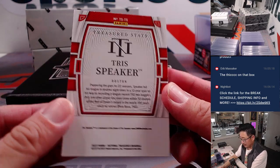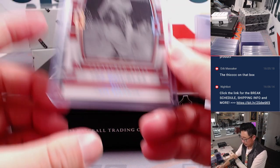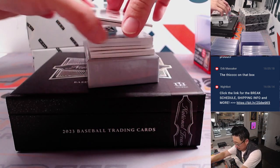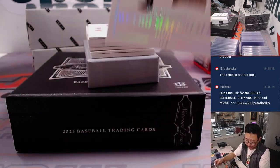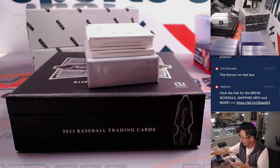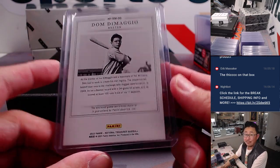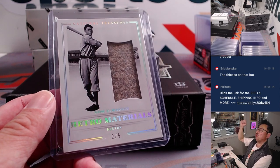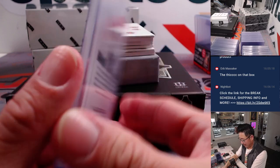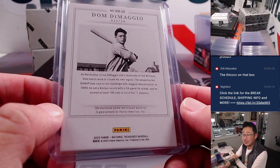Then we've got Tris Speaker, highlighting his 792 doubles — 1 out of 99, Boston — for Karen. We've got retro materials, Dom DiMaggio — also for Karen and the Red Sox. And a train whistle — out of fives and under, gets the world famous 'All aboard the Big Hit Express!' Game worn, game used material for these old school players — always cool to see.